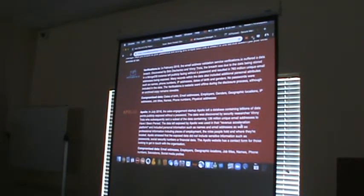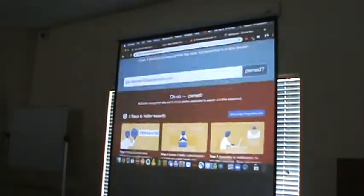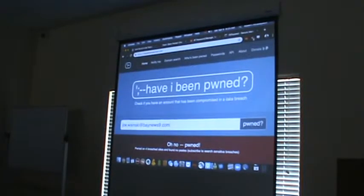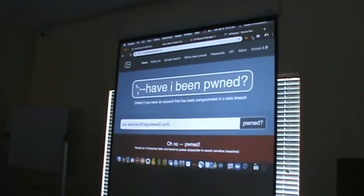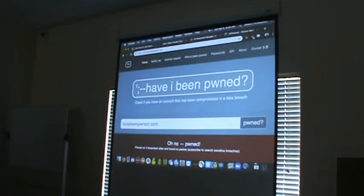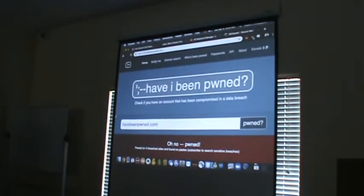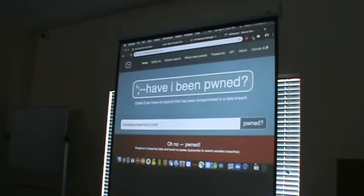This is a standalone website called haveibeenpwned.com. And what do you do if you have been? If you're keeping your password discipline — changing your passwords regularly — then you don't really have to worry about this too much. But if you haven't changed your password in three or four years, change it.